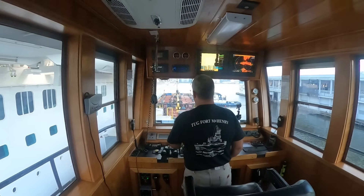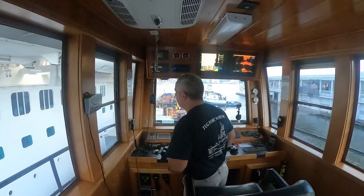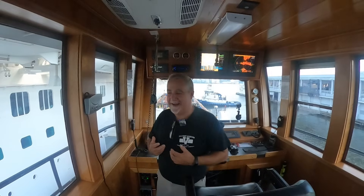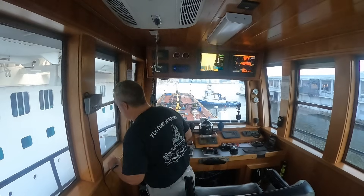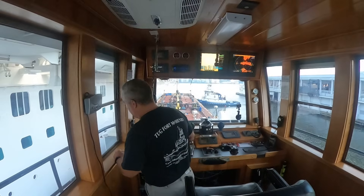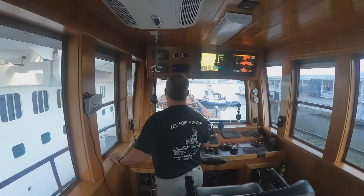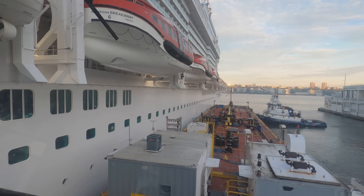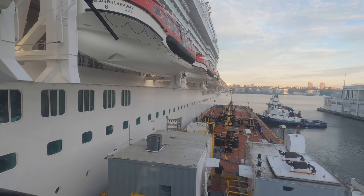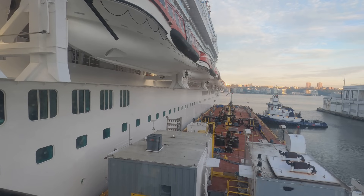We just have to wait for the engineers on the ship to open the door and figure out what we want to do. Everything should be fine. Thank you so much for coming along. Like I said at the beginning of the video, this is one of those jobs you can get really amped up about, and it really isn't as bad as it looks. From my perspective, this morning I said 'Oh man, we're doing the cruise ship again, and it's going to be the top of the flood.' Hopefully the door opens up and there'll be some guys ready to receive.